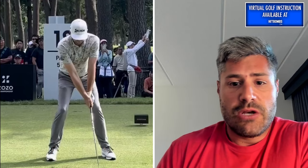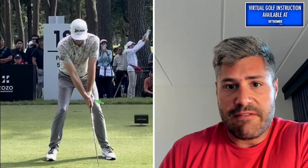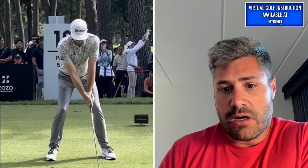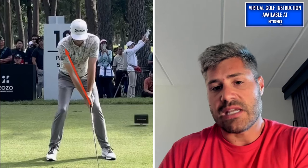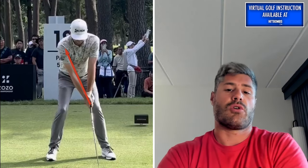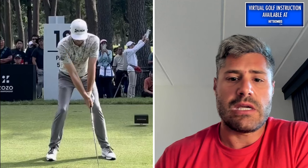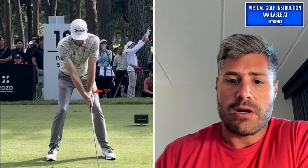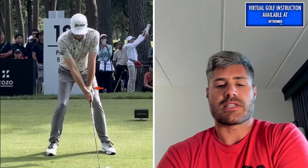His grip looks pretty neutral — I think I can see two knuckles on his left hand, and if we draw a line up from the V of his right hand, you can see it points in the vicinity of his right shoulder. So pretty neutral, taking into account we do see a little cup here in this lead wrist, which we'll monitor as we move into the rest of the backswing.